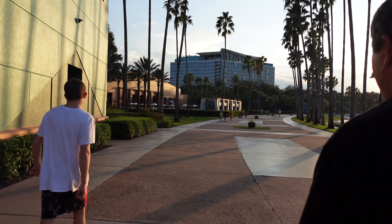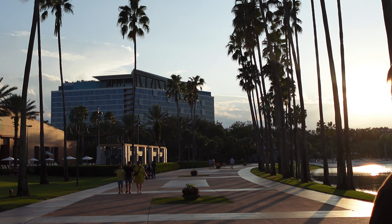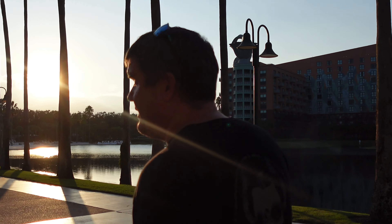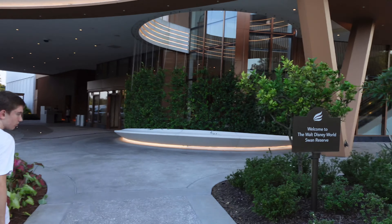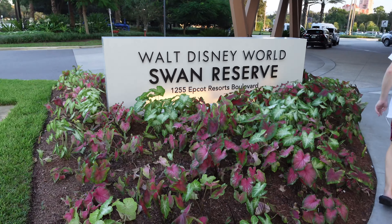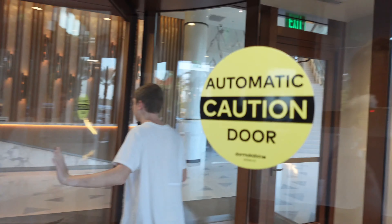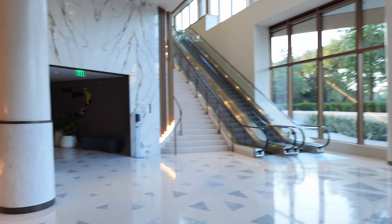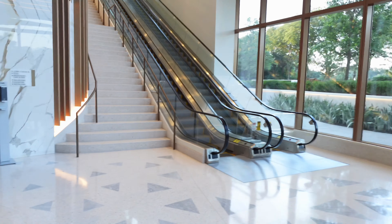This is where we're headed — this is the brand new to us Swan and Dolphin Reserve. We've driven by it during construction but we've never been in it. We kept saying we're going to go see it and we never have, so we want to go check it out. We are walking into the Swan Reserve. I always wanted to see what it looked like — it always looks really cool on the outside. You've got a nice little sitting area and you walk right past the bell service. The air conditioning in here feels wonderful.